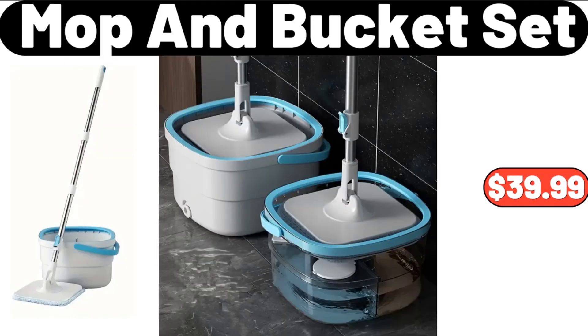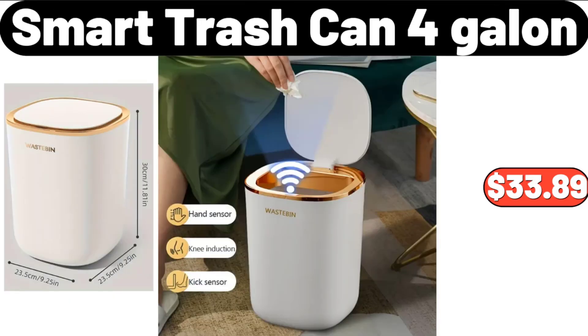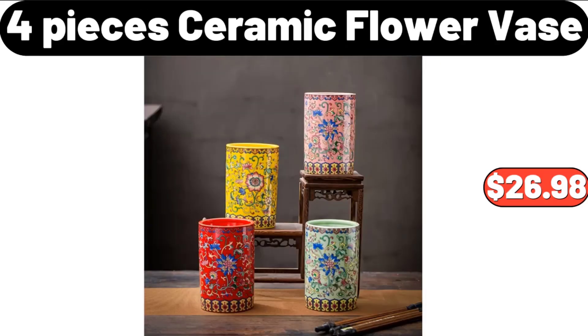Mop and Bucket Set, $39.99. Smart Trash Can 4 Gallon, $33.89. 4-Piece Ceramic Flower Vase, $26.98.